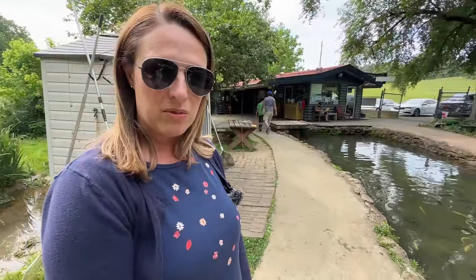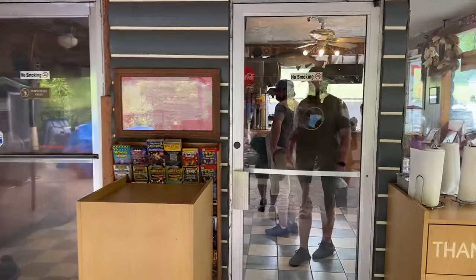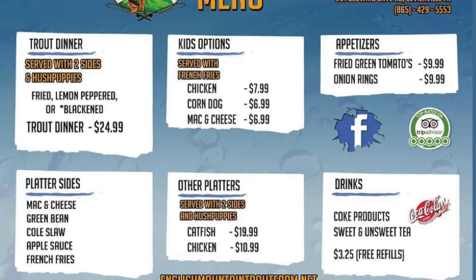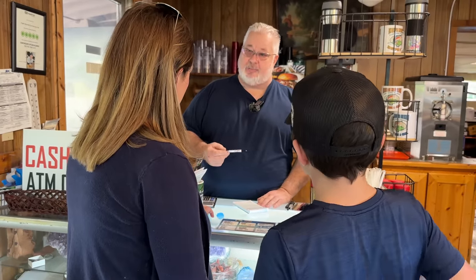At the processing station the trout is handed off, and they head inside to choose their preparations. Charlie recommends ordering one fish half blackened and half lemon peppered to get a taste of both — the blackened outsells everything about two to one. They caught two fish total, so they'll get a taste of all three styles. With the food order placed, Charlie suggests they do some gem mining while they wait.